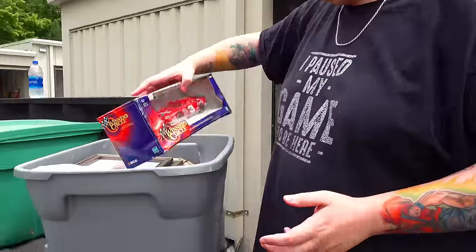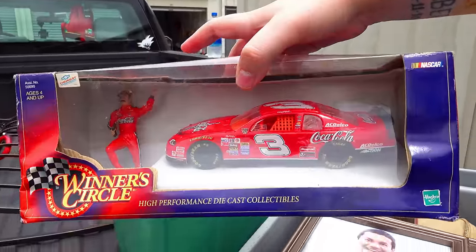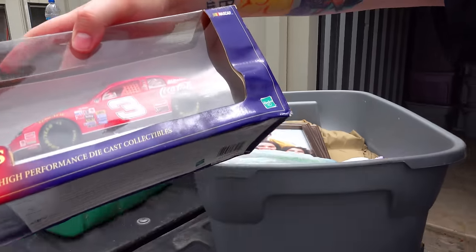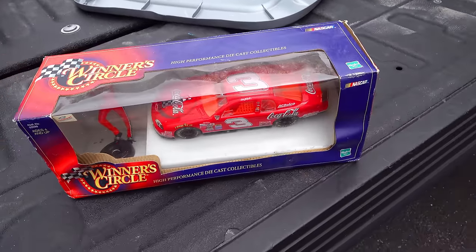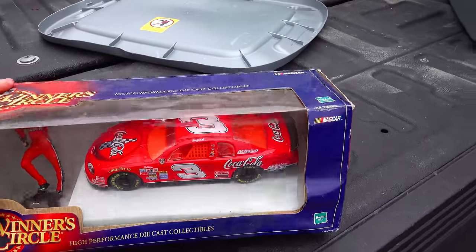This is heavy too. Look at that - the nice Dale Earnhardt. Wait, is it number three? Yeah, number three. You know what was throwing me off? Usually his car is black, but it's a Coca-Cola version. That's pretty cool.